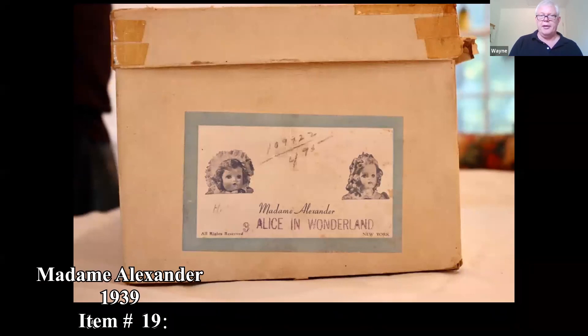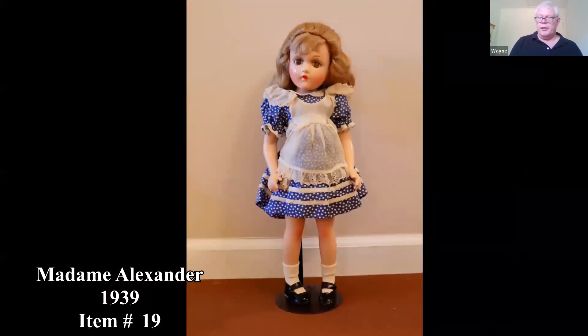Here's a Madame Alexander doll — it was a popular doll company. This one is Alice in Wonderland. You can see the condition — it's very good.